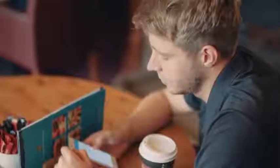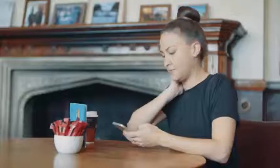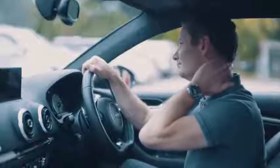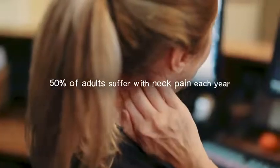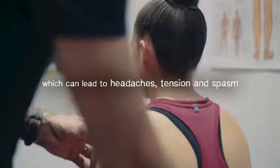We really aren't very kind to our necks, often for many hours of the day. Working on laptops, looking at social media on our phones, even driving and leisure activities can take their toll. 50% of adults suffer with neck pain each year.